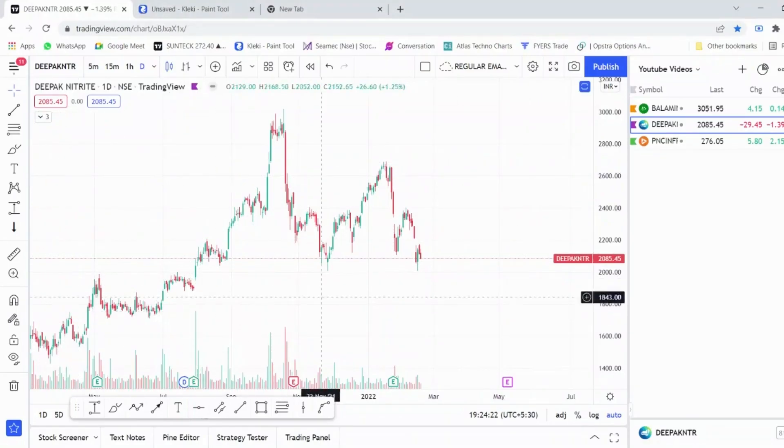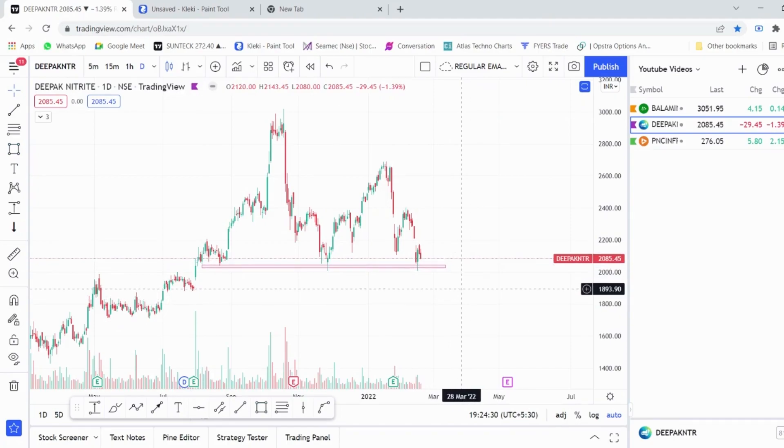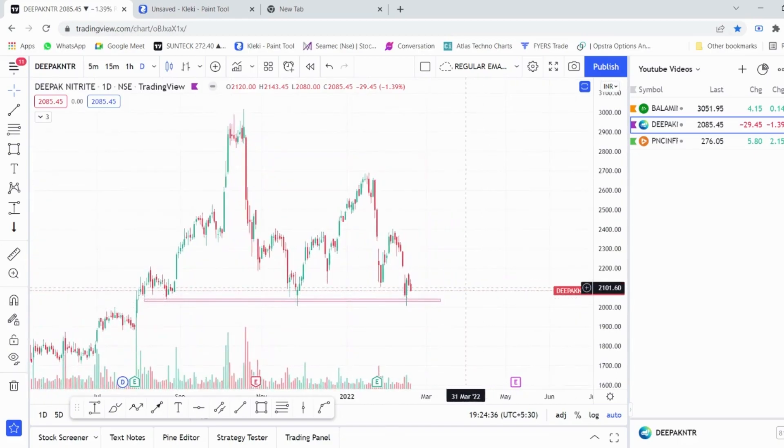The second stock we are going to look at is Deepak Nitrite. Using the rectangle tool, we are drawing the demand zone. This stock has very strong support at around 2050 levels. If you take an entry at 2085 levels, you can keep a stop loss of around 2000 rupees — that is 85 rupees — and you can keep a target of around 2400 rupees, which is around 20 percent.